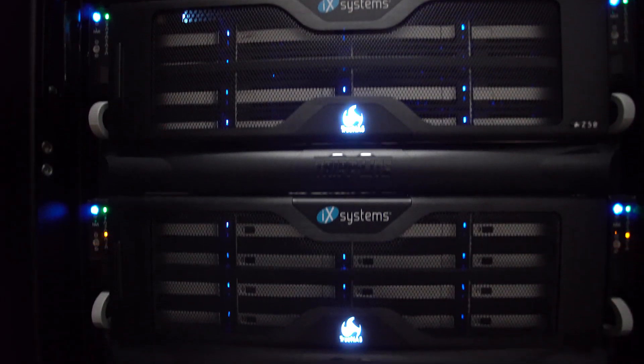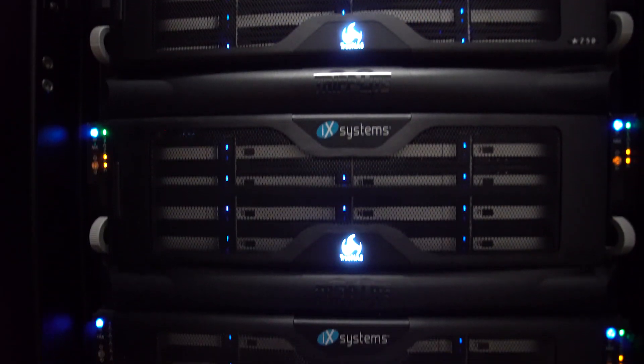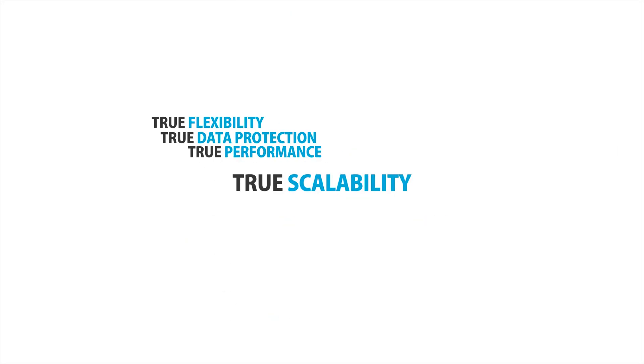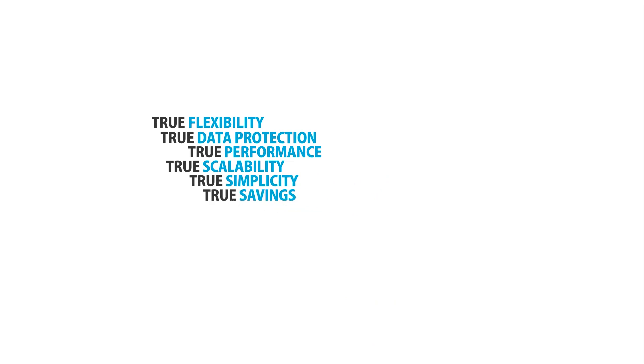With our unique convergence of hardware, software, and storage expertise, we bring you the award-winning TrueNAS Hybrid Flash and All-Flash Storage Arrays, offering enterprise reliability and performance at a value unheard of in the storage industry.